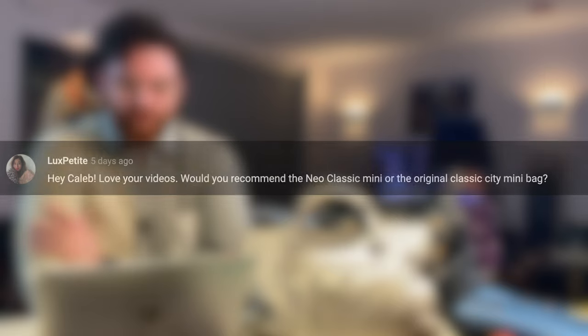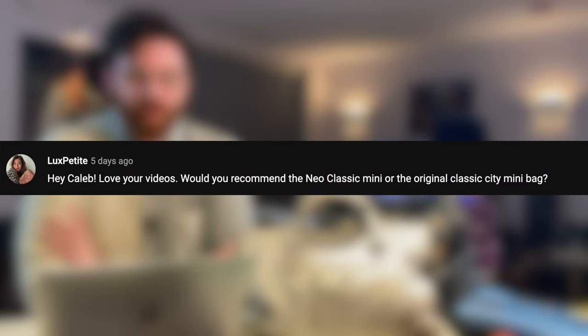Lux Petite asks: would you recommend the neo classic mini or the original classic city mini bag? That's a tough question — it depends on your aesthetic. Personally I love both. If you have room for both, get both! I love how structured the newer neo classics are — leather-lined, really beautiful, paying homage to the original styling while being their own thing under Demna's design. But I also just love a classic mini city bag. So honestly, get both.